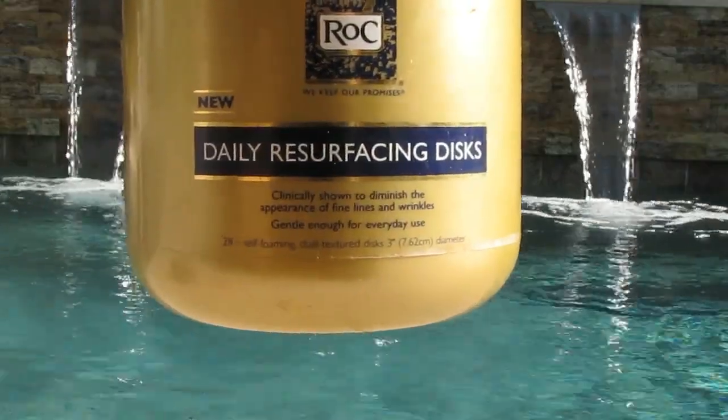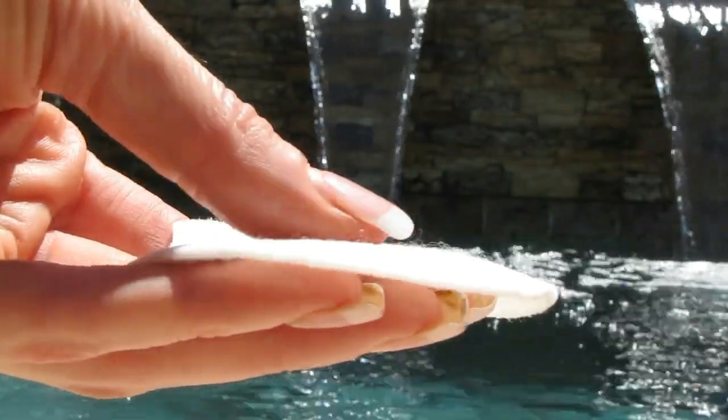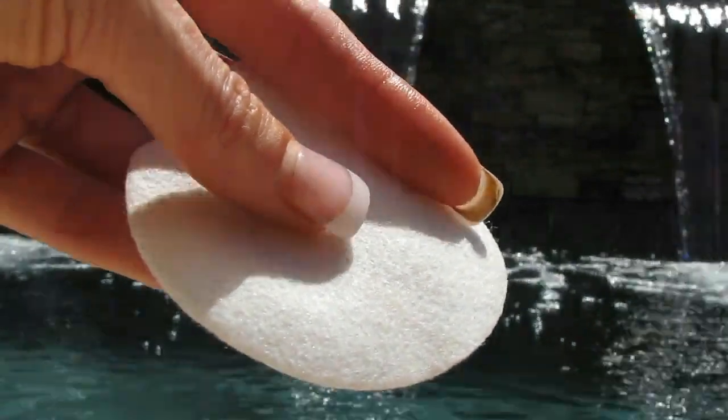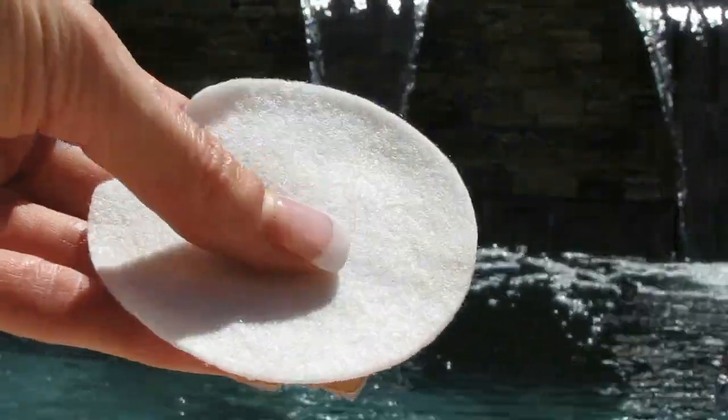The Rock Daily Resurfacing Discs. Love, love, love these. They're really thick — I haven't been able to find anything else that's this thick. There's only 28 in here and I think they run about $8. I cut them in half because that's plenty. They're wonderful when traveling. They have texture on one side that scrubs nicely and they're smoother on the other, and get every last bit of your makeup off. So yes, would repurchase.